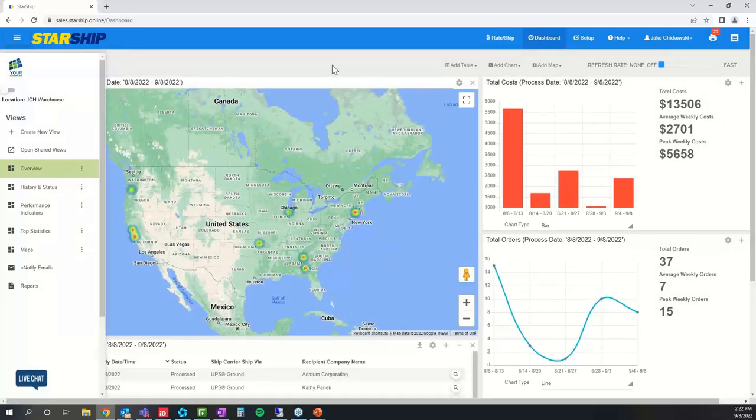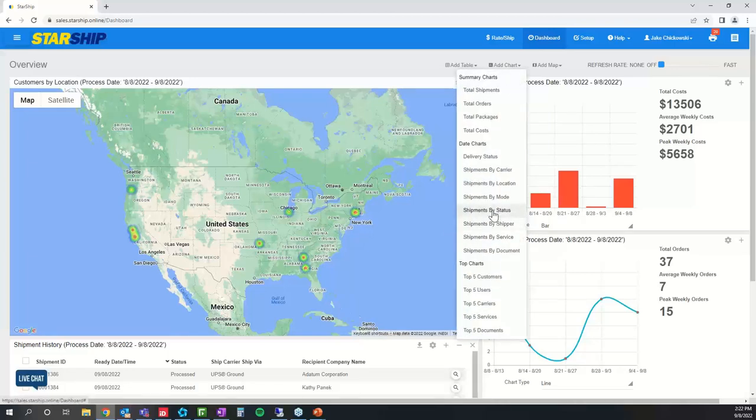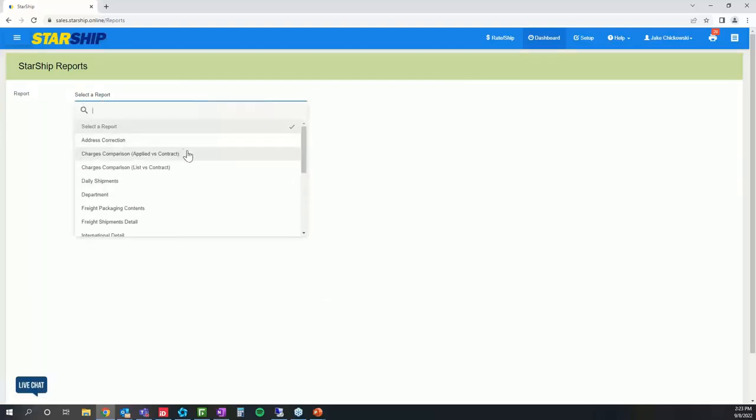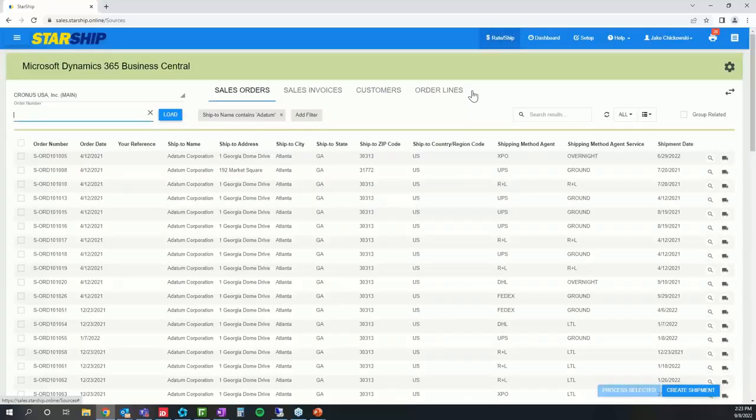Finally, we have dashboarding — basic reporting that comes standard with Starship. This gives you a heat map of all your distribution points as well as charts and graphs of total costs and total orders. You can configure the screen to view shipments by customer or by location. Starship also has deeper-dive reporting available, including charge comparison between applied and contracted rates, helping you ensure freight rules are in line and you're getting the most out of your carrier accounts. That covers the ins and outs of Starship at a high level. Thank you all for joining today.